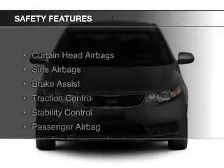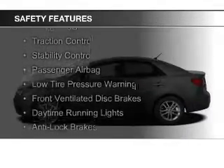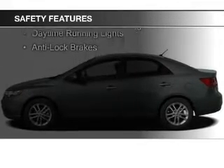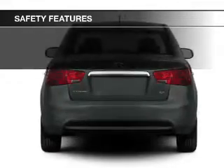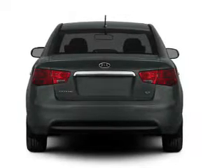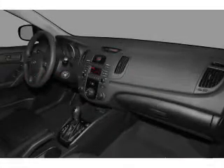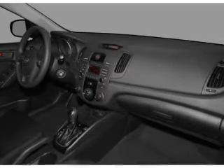Safety was made a priority with these features: curtain head airbags, side airbags, brake assist, traction control, stability control, a passenger airbag, low tire pressure warning, front ventilated disc brakes, daytime running lights, and anti-lock brakes. Let us put you in the driver's seat today.